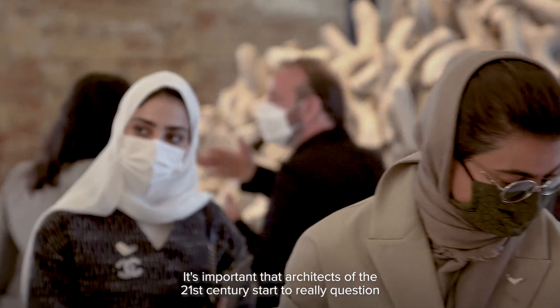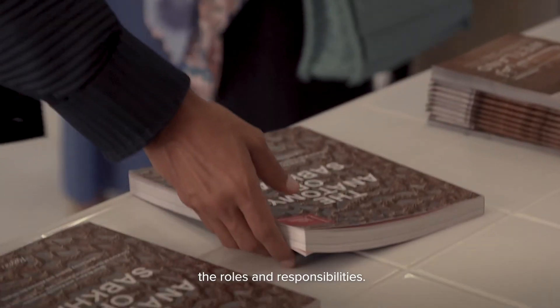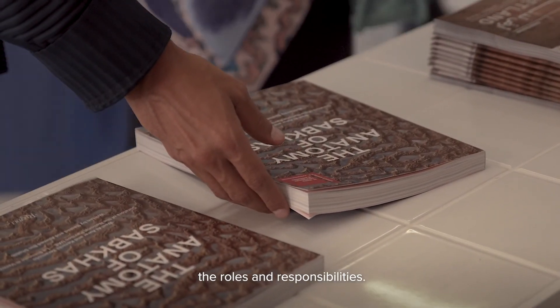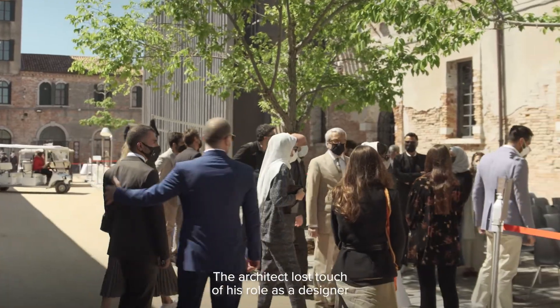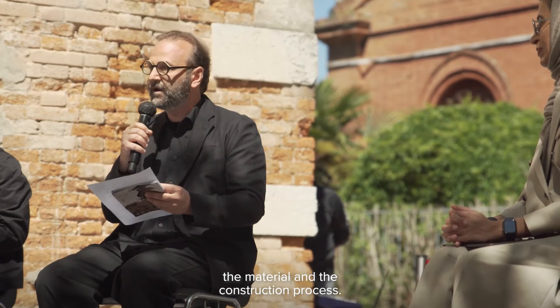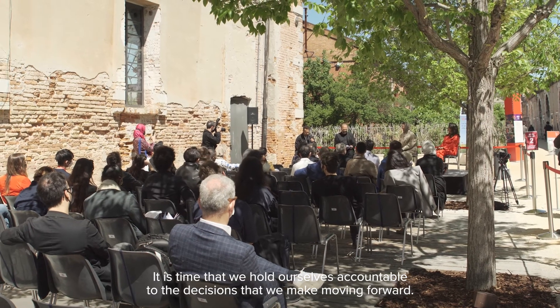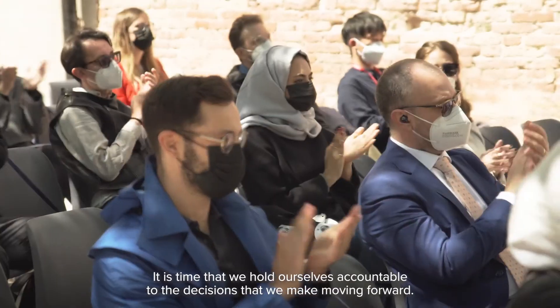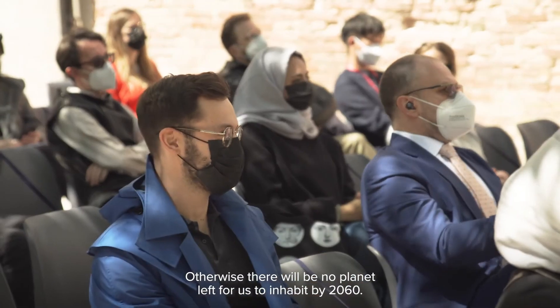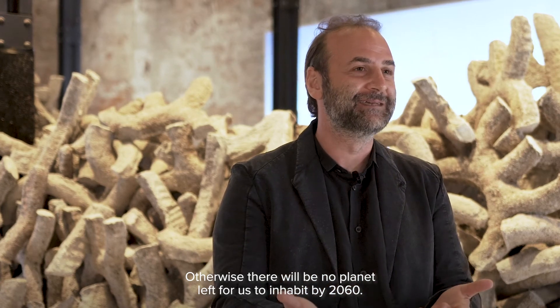It's important that architects of the 21st century start to re-question their roles and responsibilities. The architect lost touch of his role as a designer, the material, and the construction process. It is time that we hold ourselves accountable to the decisions that we make moving forward. Otherwise, there will be no planet left for us to inhabit by 2060.